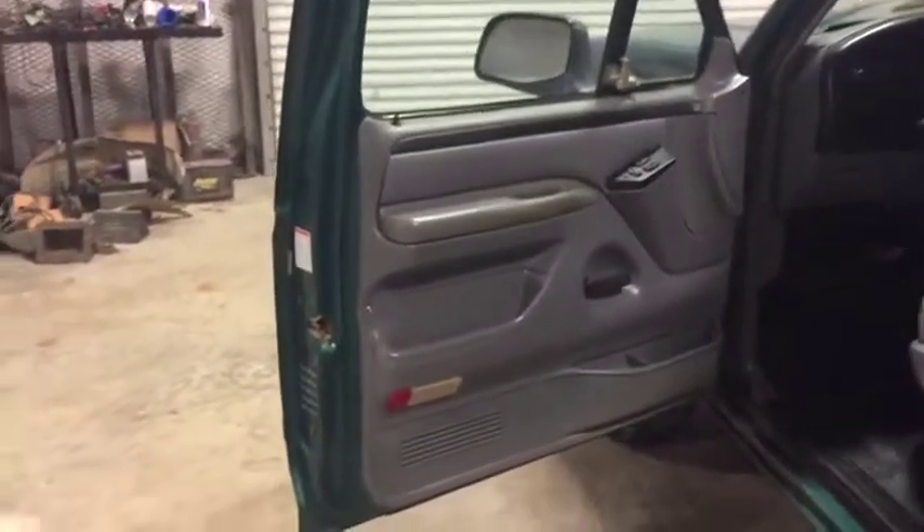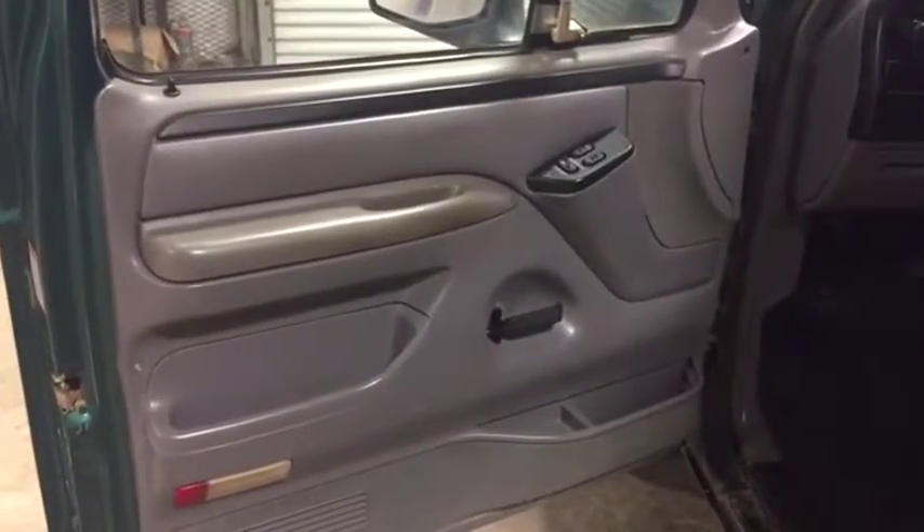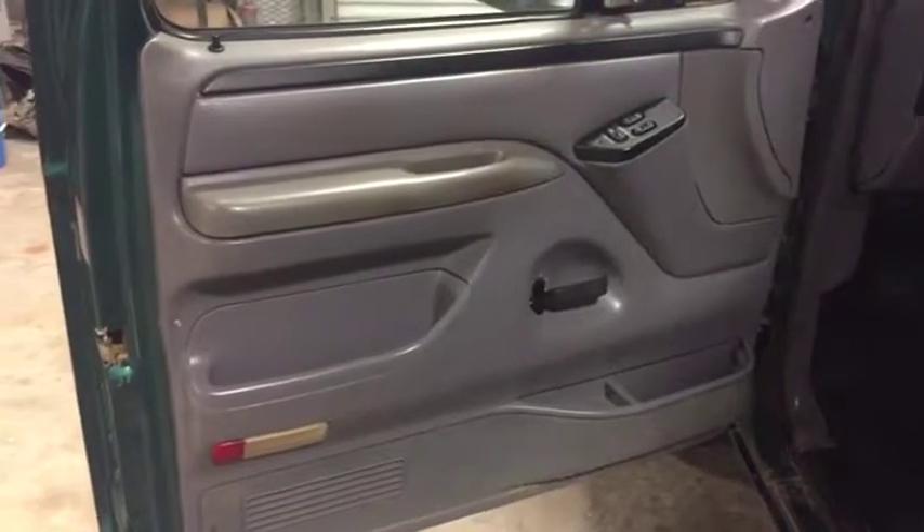Okay ladies and gentlemen, we're going to walk up to the door panels on the driver's side. It's a 1996 model Ford F-150 Xenicab 4WD. Take a look at the door panel — the door panel is nice, clean and straight. It's got power windows and power locks on this old truck.